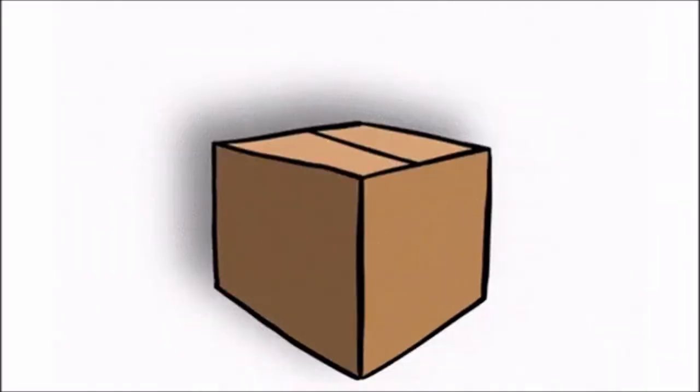Oh look! The box has closed again. And to open it, we have to say the magic words. So let us say: Abracadabra, gilly gilly choo.